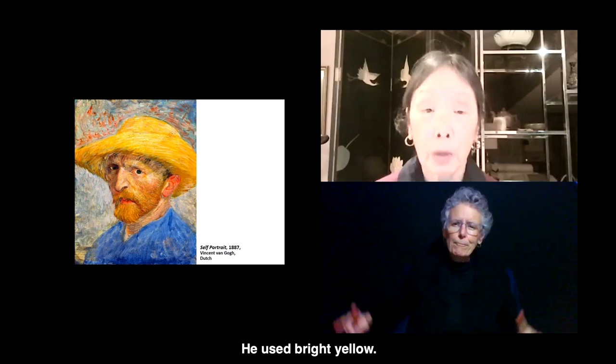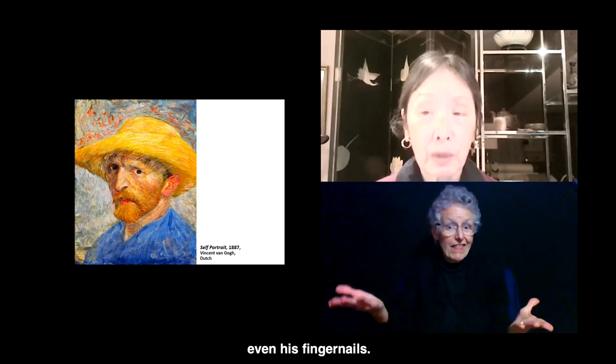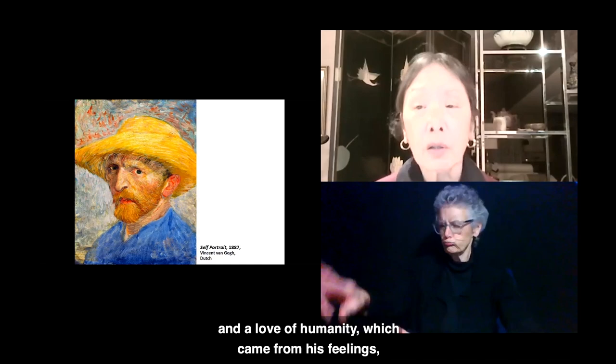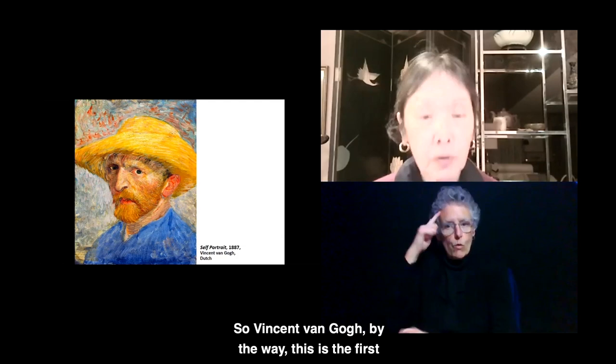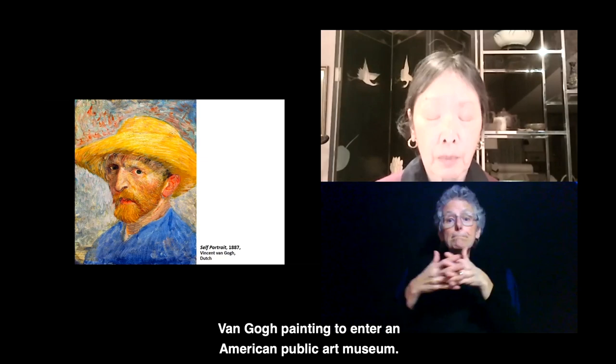You can see his bold, broad strokes. He used a lot of things to paint with, even his fingernails. His portraits of other people show an intense reverence and a love of humanity, which came from his religious feelings. By the way, this is the first Van Gogh painting to enter an American public art museum, so we're very happy to have this piece.